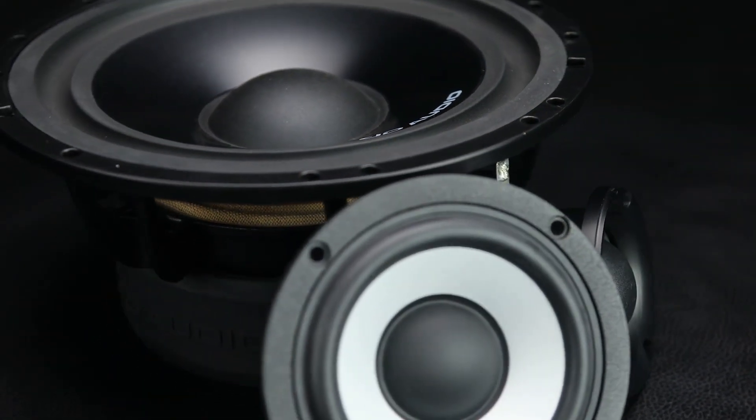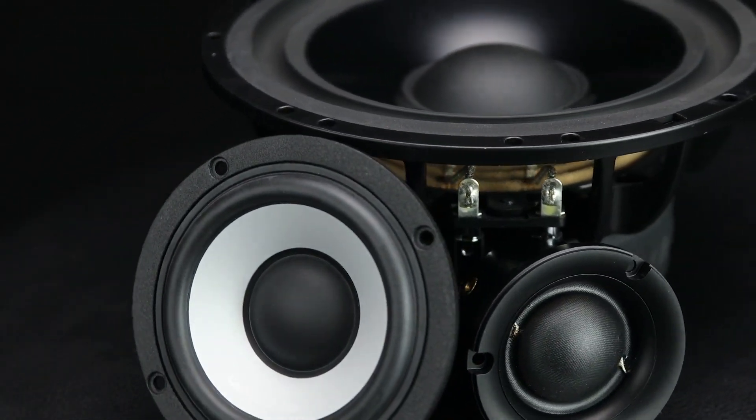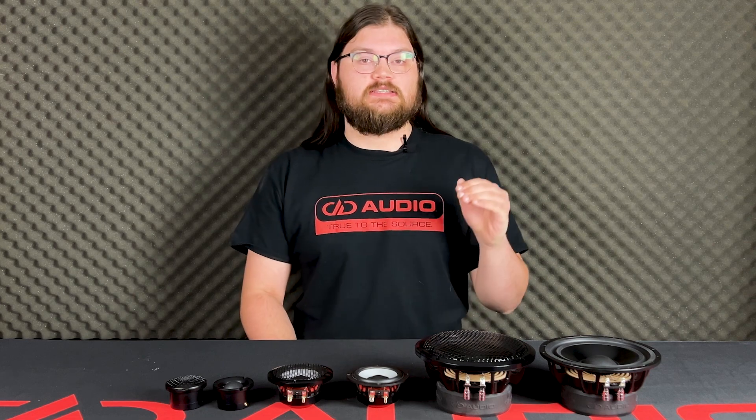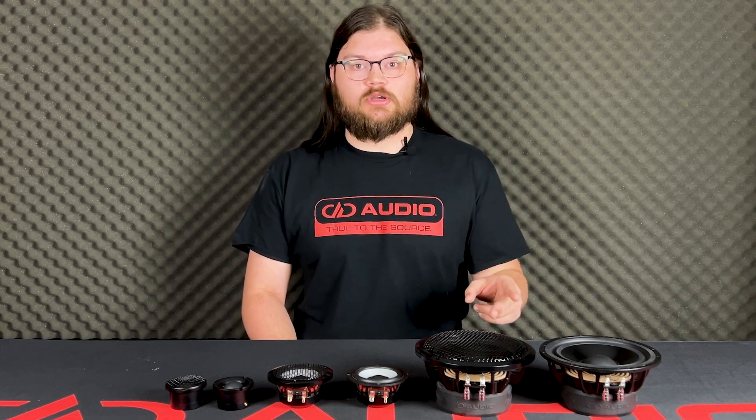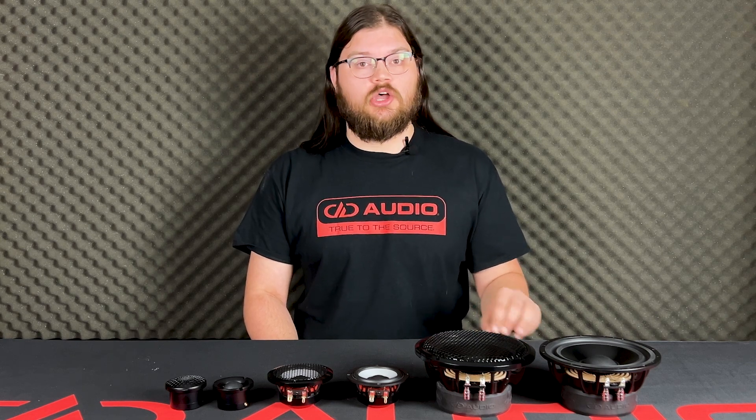Hey everybody, this is Blake here at DD Audio talking about the A-series three-way component set. These drivers are packed with features, so let's get right into it. First off, what unites all three of these is they have double copper shorting ring motors, non-inductive voice coil formers, and CCA voice coil windings, all of which reduce inductance as much as possible.